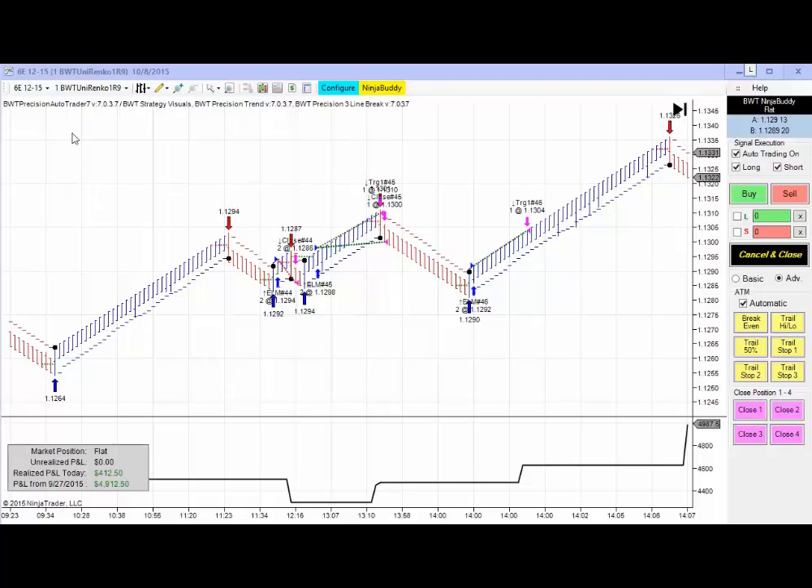We had a couple of trades on the Euro futures contract netting out a modest $400 on two contracts, and that is all that I have to show you for today, being October 8, Thursday. If you'd like to find out more about the BWT Precision Auto Trader, please visit our website or send us an email to systems at BlueWaveTrading.com. Thanks for watching today.